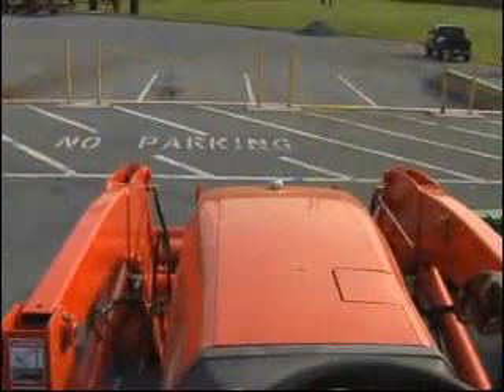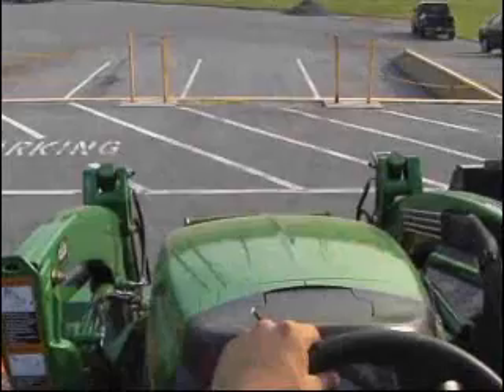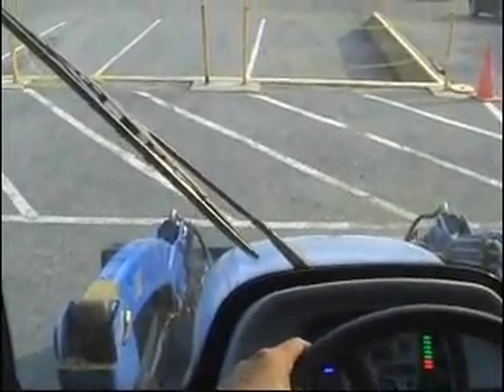First, we drove the Kubota and stopped when the line was no longer visible from the driver's perspective. Next, we tested the John Deere and stopped the tractor when the hood blocked the driver's view of the line. Finally, we repeated the test with a New Holland Compact Tractor.